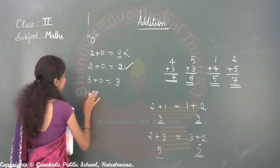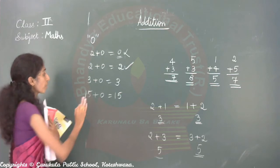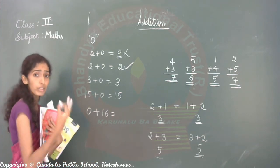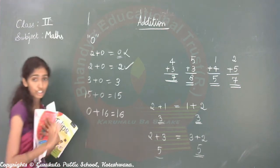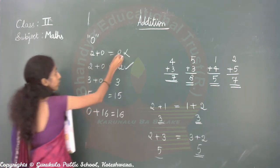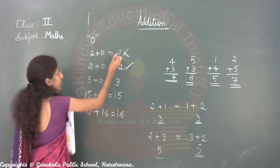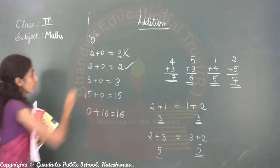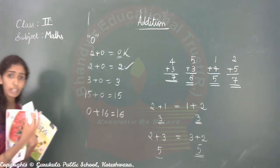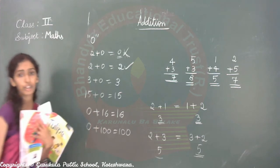Fifteen plus zero — answer will be fifteen only. If we add any number to zero, the answer will be the same. Zero plus sixteen — answer is sixteen. Sixteen plus zero — also sixteen. Zero plus one hundred — answer will be one hundred, not zero. Understood, children?